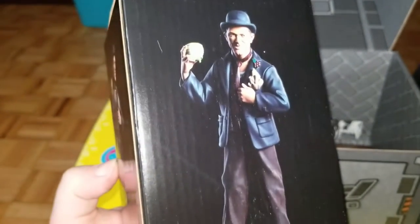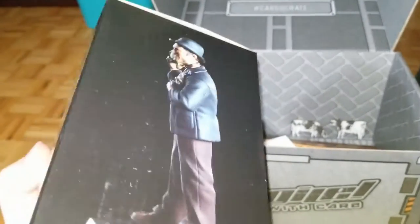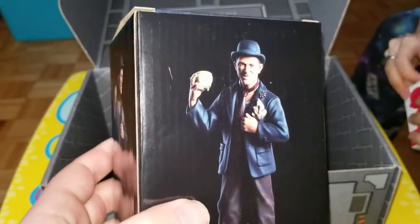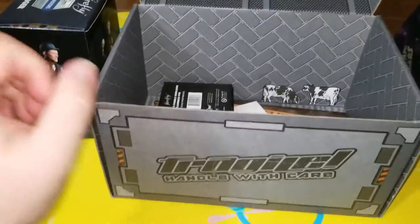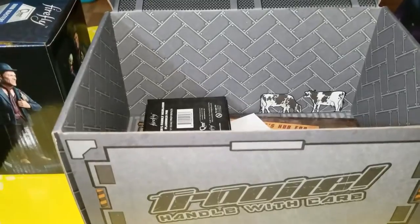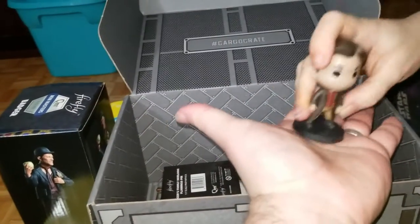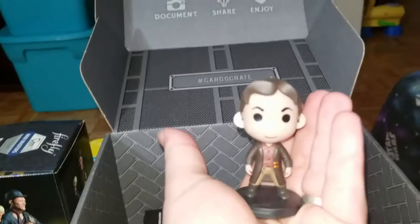Hopefully this one has two hands - hopefully this one does. For those of you who haven't seen it or don't remember, we got the Q-fig last time of Badger and he was missing one of his hands. So we're going to open that up in a little bit, and this month's Q-fig is... we got Mal!